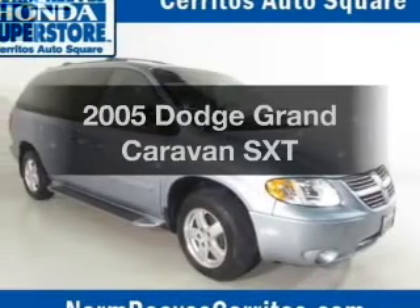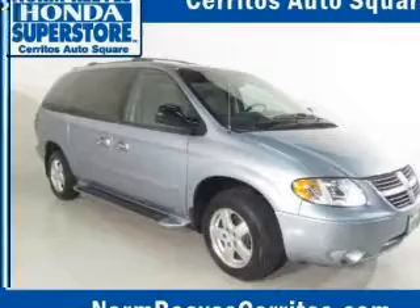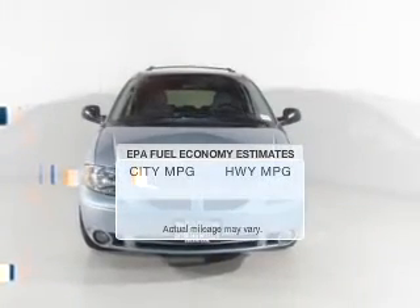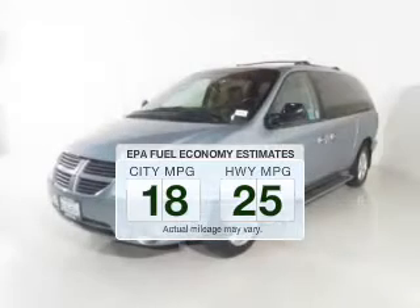Check out this 2005 Dodge Grand Caravan. Everything you need under one roof with this great vehicle. Save your money — make fewer trips to the gas station to fill your gas tank when driving this fuel efficient vehicle.